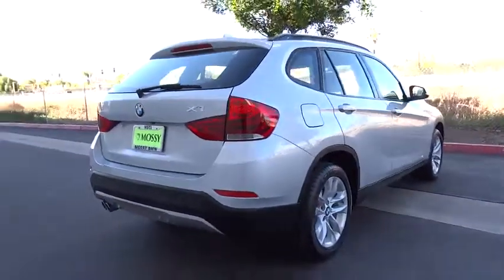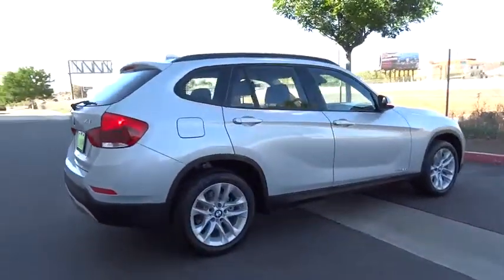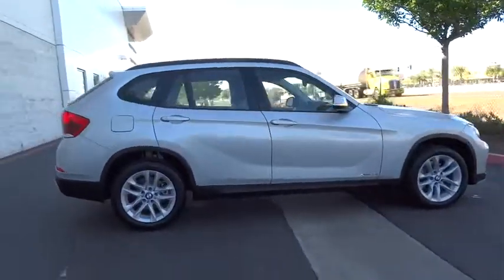All-wheel drive. This vehicle offers reliability and good looks at a great price. So come in and take a test drive today.